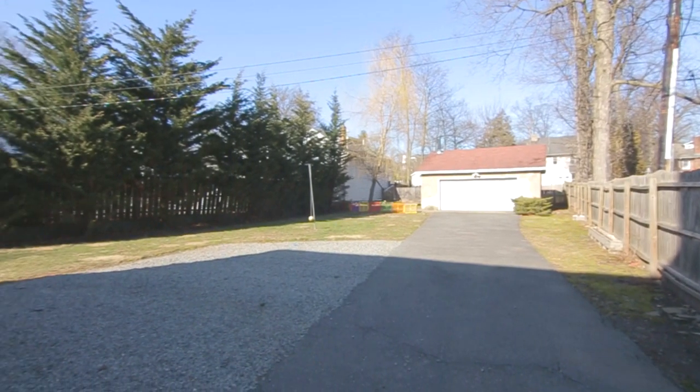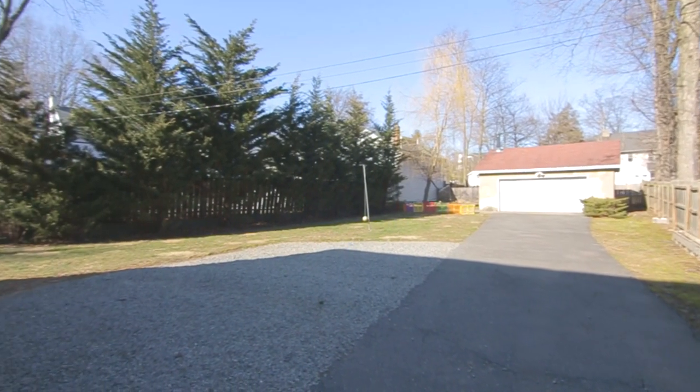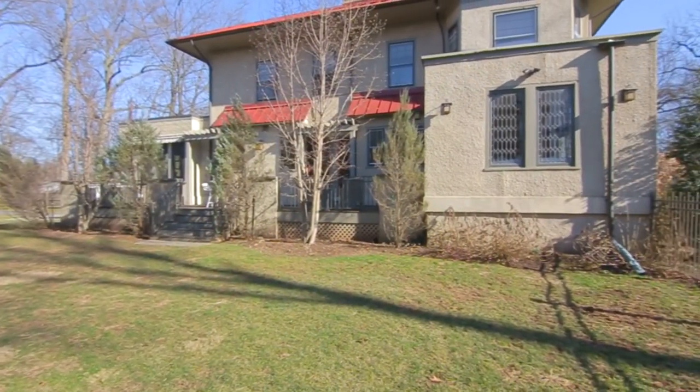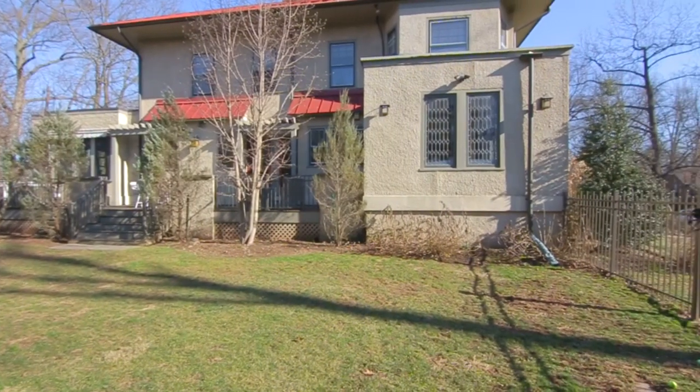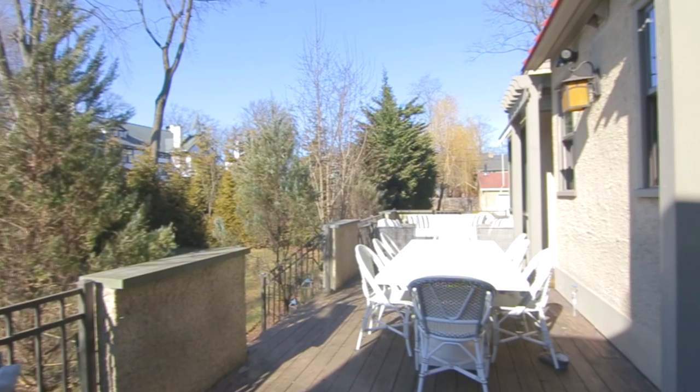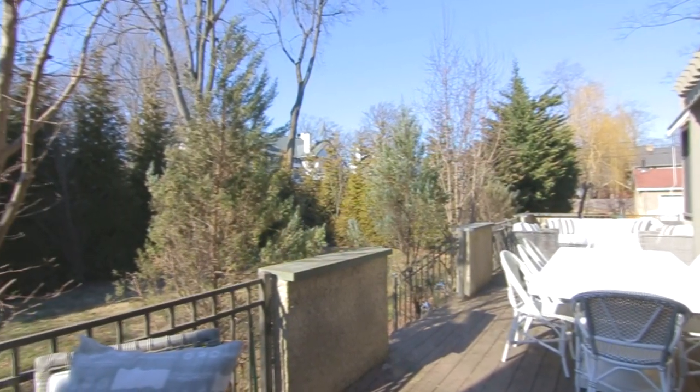It sits atop almost a half acre and is surrounded by professional landscaping in a park-like setting that is fully fenced in. It is beautifully renovated with superior and thoughtful craftsmanship. Don't forget about the cedar deck with access from the dining room and kitchen.